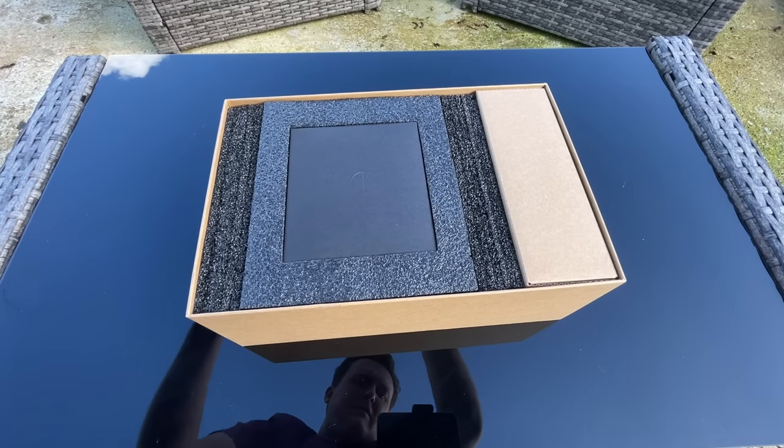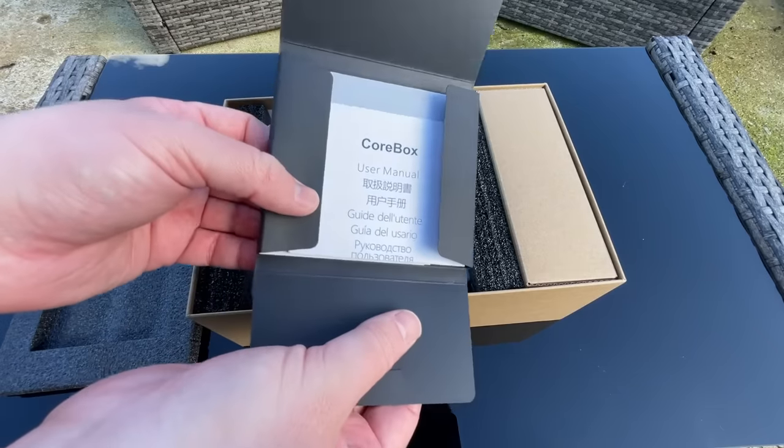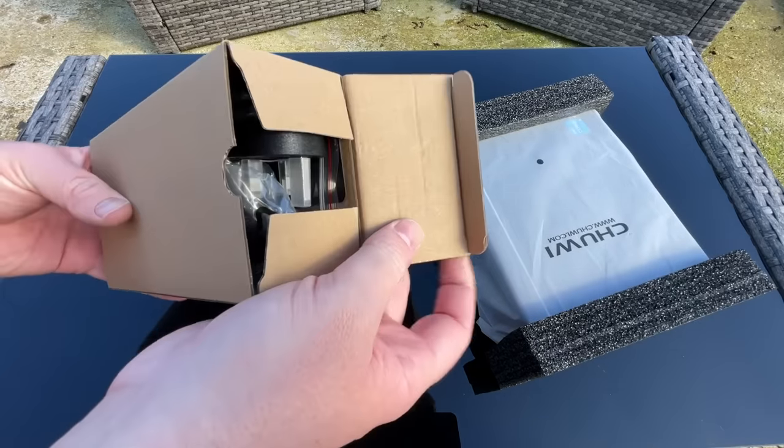Hello everyone and welcome to another video. A while ago we looked at a laptop from TUI and found that the modern entry level specs were surprisingly capable. Today TUI have sent over another of their products, this time it's the latest Core Box.